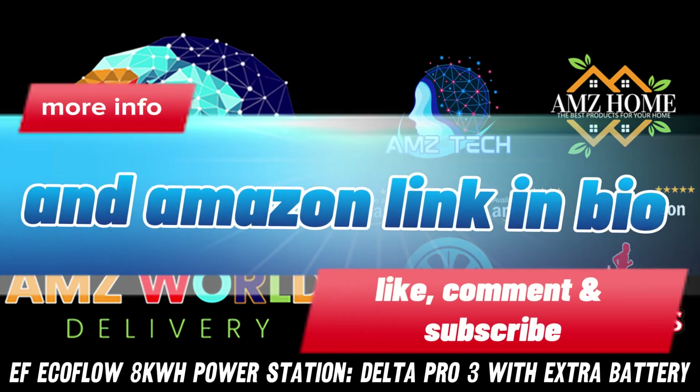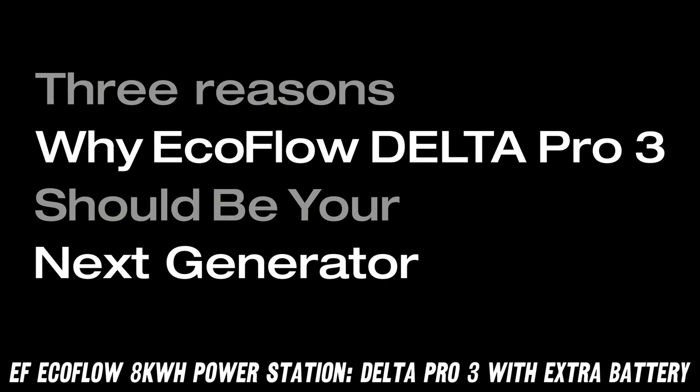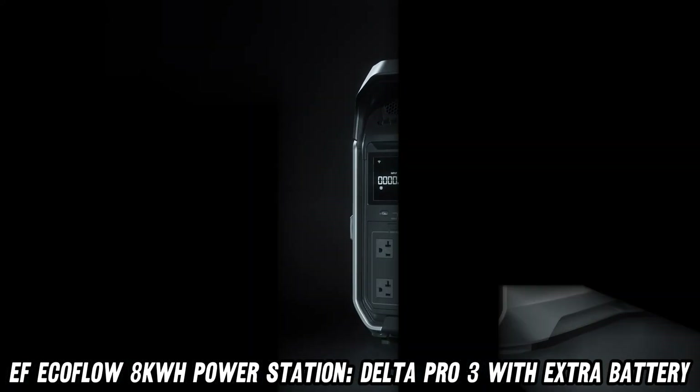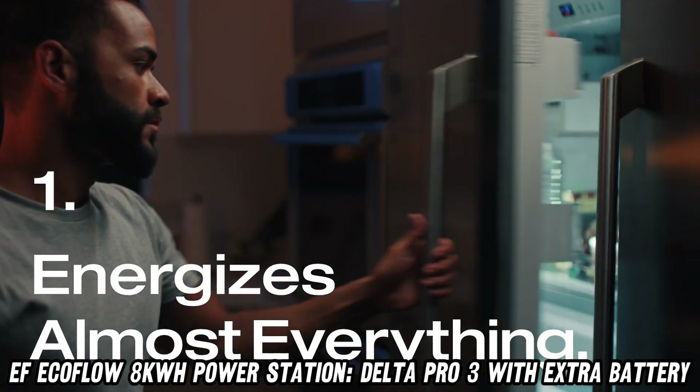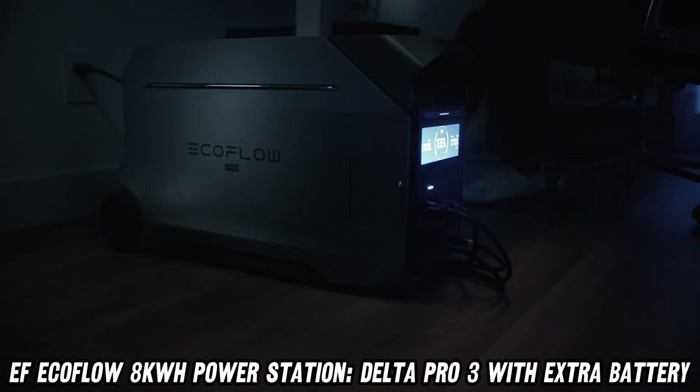Ever wondered what it's like to have a portable nuclear reactor? Well, the EF EcoFlow Delta Pro 3 is pretty close. This 8kWh beast isn't just a power station — it's a ticket to energy independence.